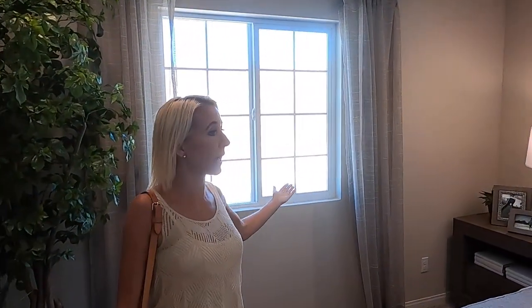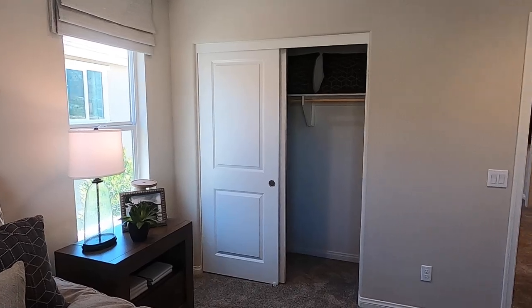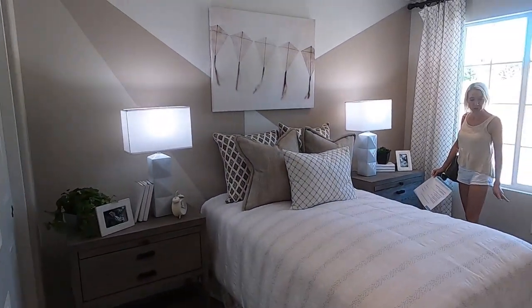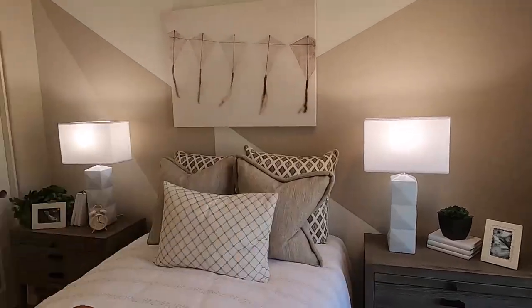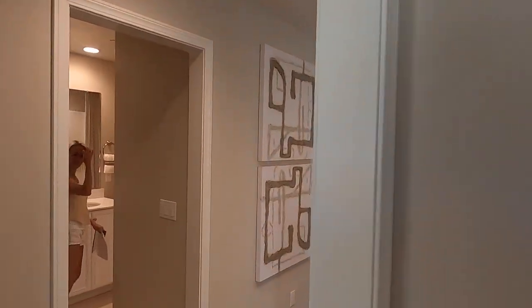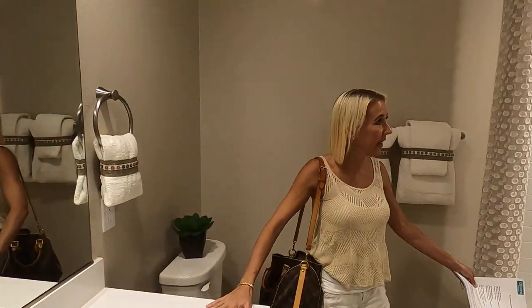Here's bedroom number one upstairs — it's a decent size, really nice. And bedroom number two upstairs — good size as well. There's a bathroom for those bedrooms to share. It's a nice bathroom — they have two sinks in here and a full tub and shower. I like the way this is set up; it's a little bit different.